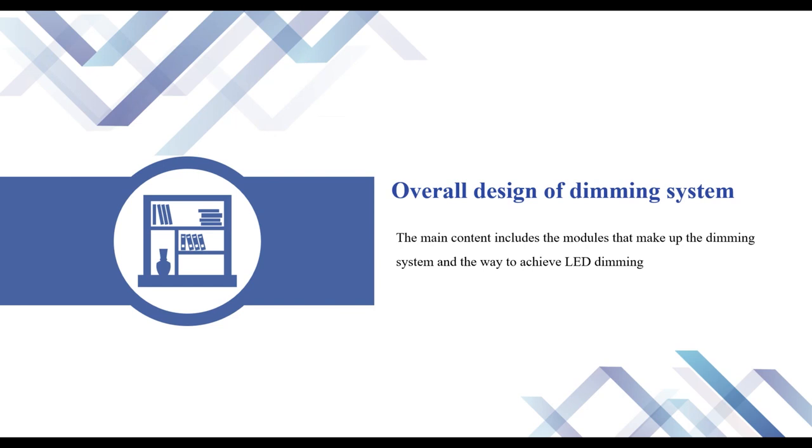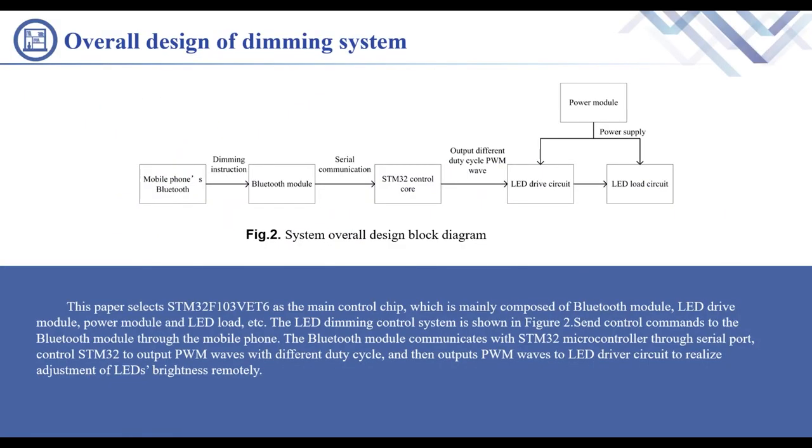The second part is the overall design of the dimming system. The main content includes the modules that make up the dimming system and the way to achieve LED dimming. This paper selects STM32F103VET6 as the main control chip, which is mainly composed of a Bluetooth module, LED drive module, power module, and LED load. The LED dimming control system is shown in Figure 2.